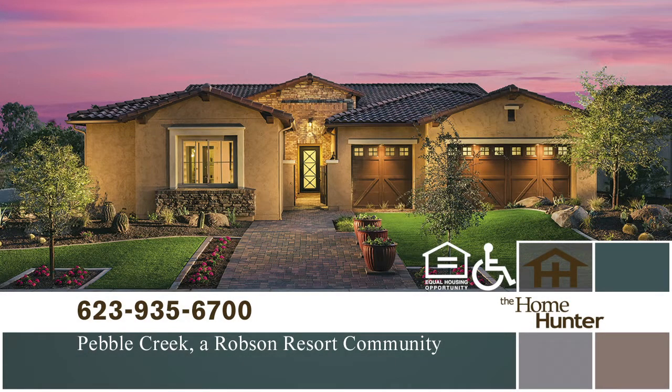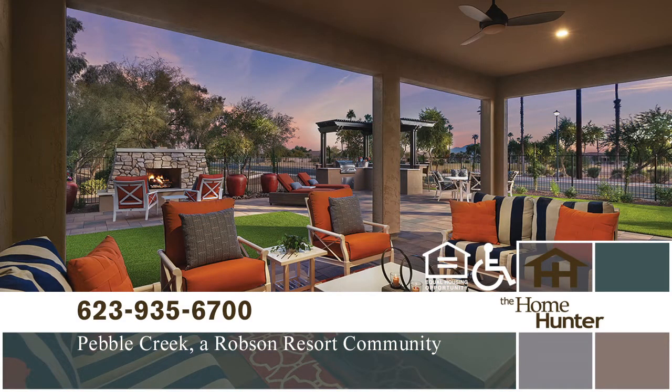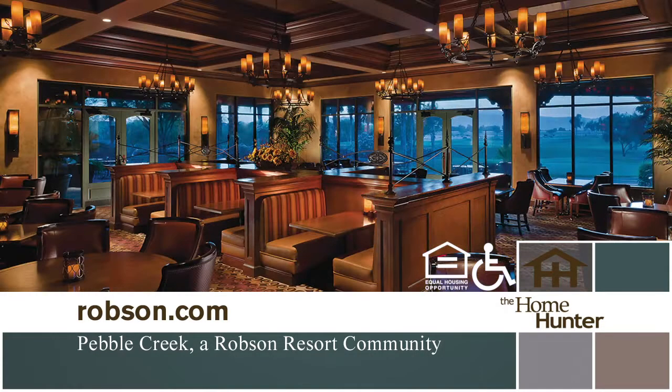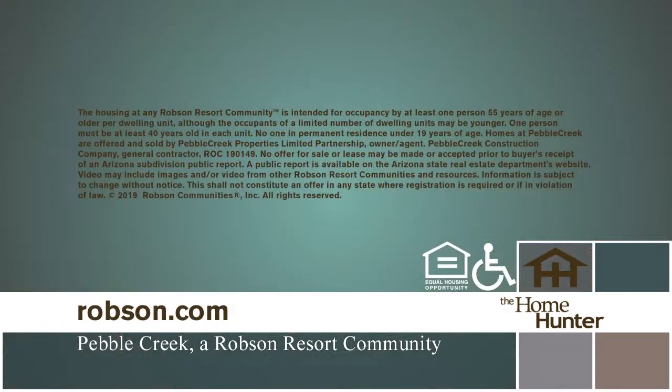At Pebble Creek, a resort community, active adults are redefining luxury retirement living. You get world-class resort amenities with new luxury homes that meet your high standards. You have a selection of clubs, classes, and social opportunities to match your lifestyle. The Pebble Creek community in Goodyear is close to everything. There are nine luxury model homes, four villa models, golf courses, sports complex, live theater, and so much more. Prices range from the high 200s to the 800s. Call 623-935-6700 or visit robeson.com.